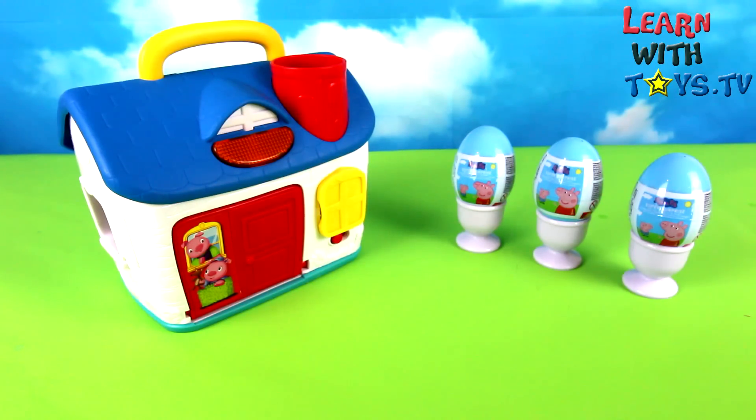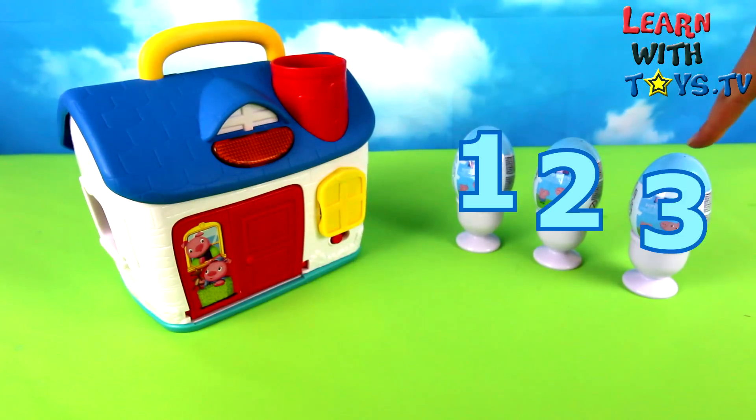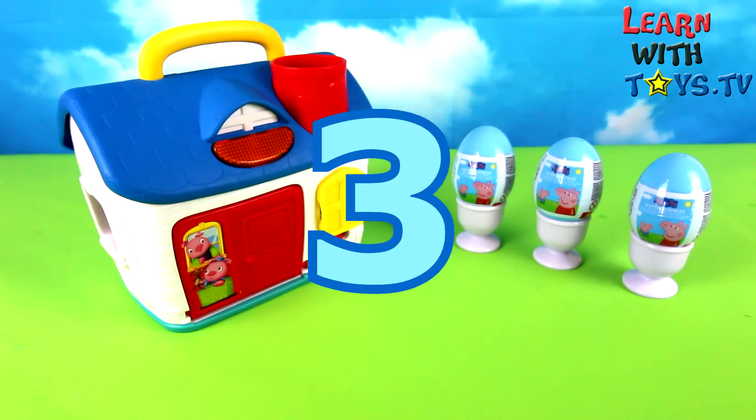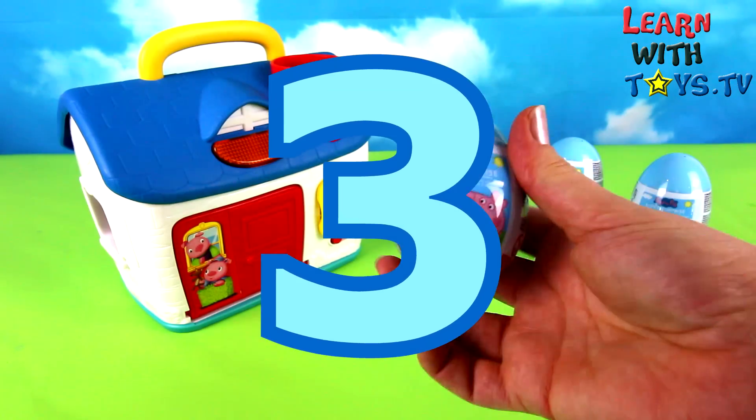Hi guys, welcome to Learn With Toys. Let's count these Peppa Pig surprise eggs. 1, 2, 3. We've got 3 surprise eggs.